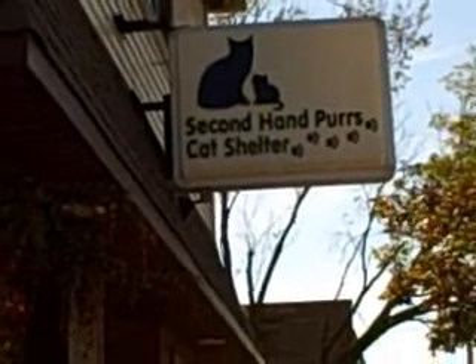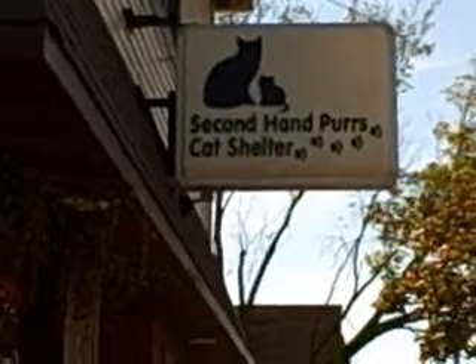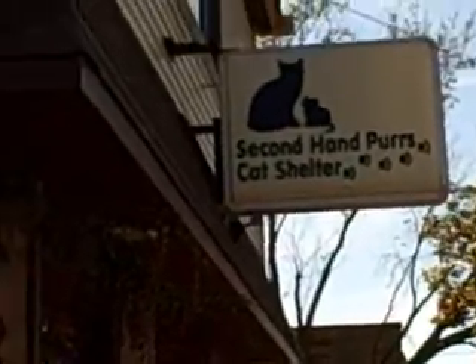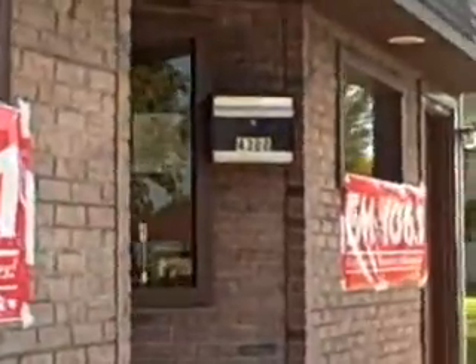It's Saturday morning and I'm here at the seventh birthday of the Second Hand Furs Cat Shelter. I came here when this place just opened — it's right at Howell and 43rd. They do nothing but care for cats and they do amazing work. Let's go inside.